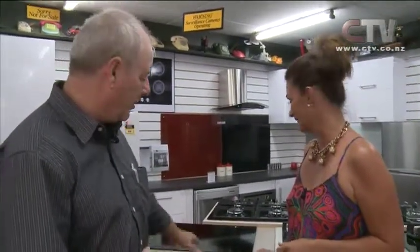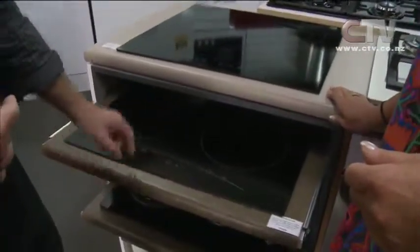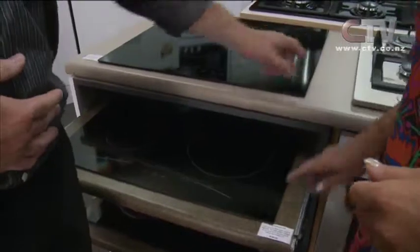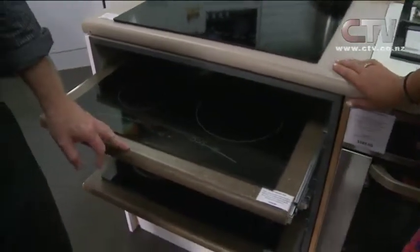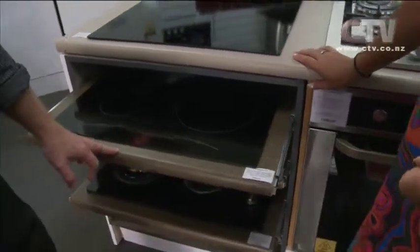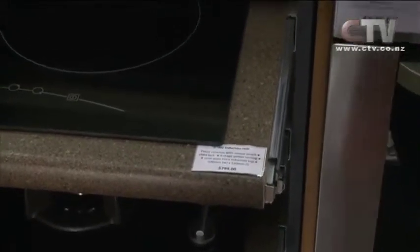I bought a couple of these appliances off this guy that brings them in over the last four to six years and they've been absolutely perfect. So now we're selling them for home. If you need a hot top, these are induction tops — they've also got gas stainless steel tops. Look at the prices — they are phenomenal. I dare people to have a look around, compare prices, and the quality won't be beaten.